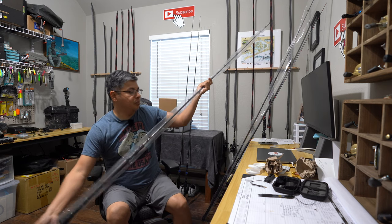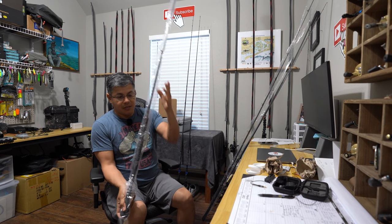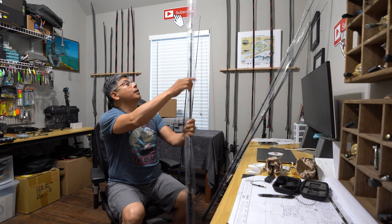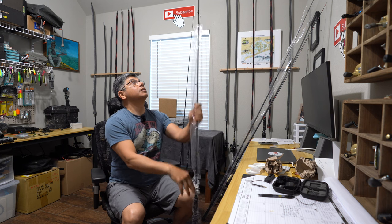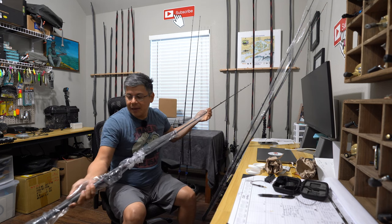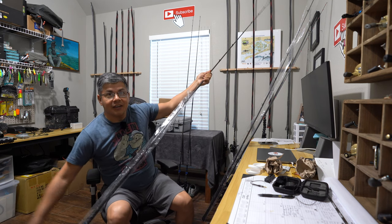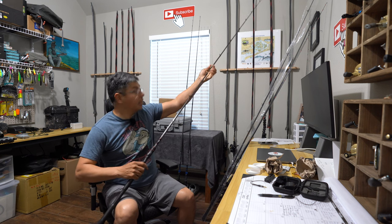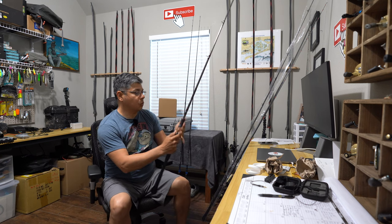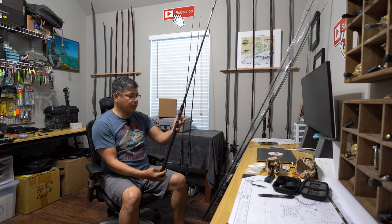Oh my gosh, they look beautiful. Everything Old 18 is doing right now is straight fire. These rods — the color scheme on them — I know the color really doesn't matter, it's not going to help you catch fish, but when you stare at something you just bought and that color screams quality and just sexiness — holy cow.